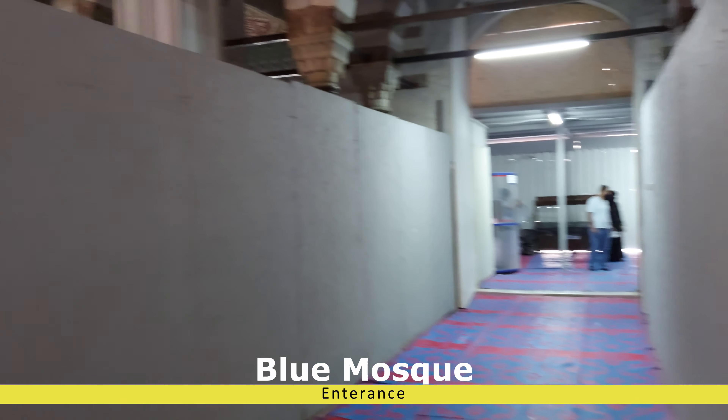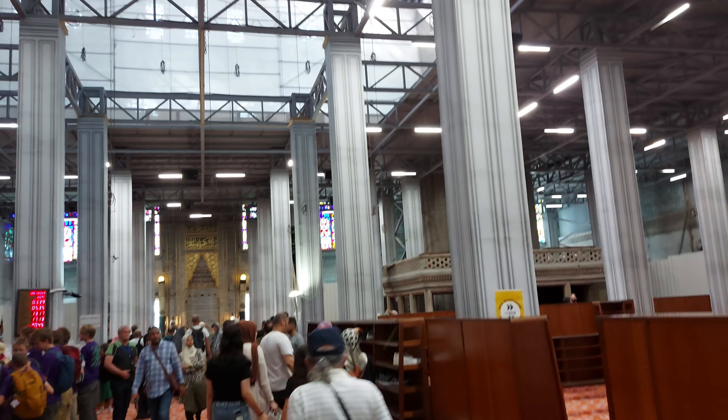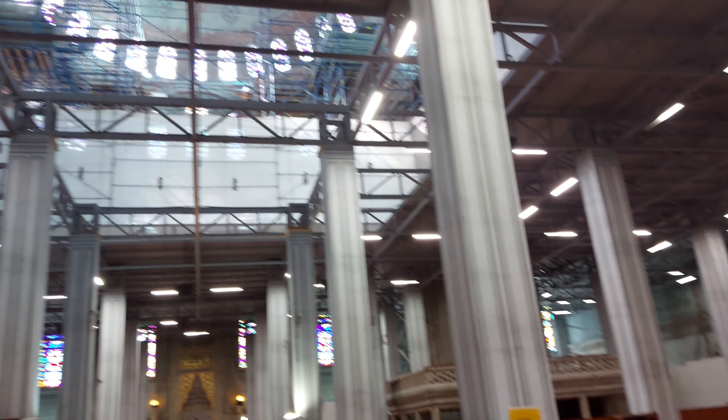This is the entrance of the mosque. The mosque is currently under construction or maintenance. That's why you can't have very good views — it's the Blue Mosque. From outside it looks really good, but from the inside it's actually a very small mosque.